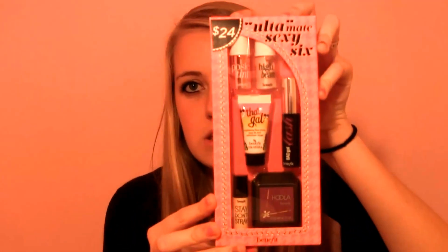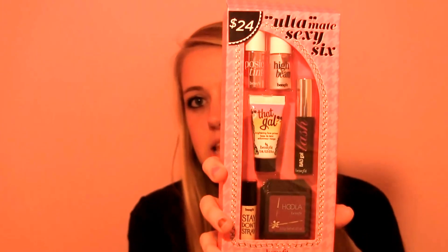Just a disclaimer — I have a job and this is all my own money. The first thing I got was the Benefit Ultimate Ulta — get it? — Ultimate Sexy Six. It comes with a Stay Don't Stray, Hoola Bronzer, Bad Gal Lash, That Gal Primer Potion, and then two little cheek tints. I am so excited about this. I've never tried a single one of these items and these are their most popular items. They just come in little sample sizes.